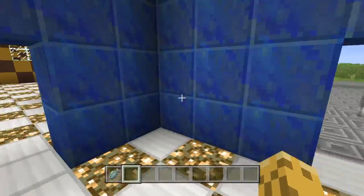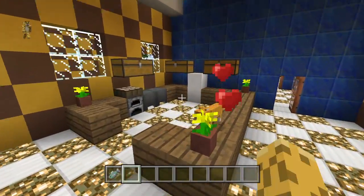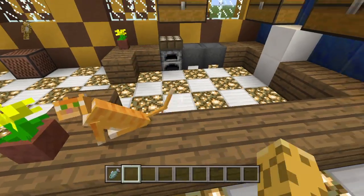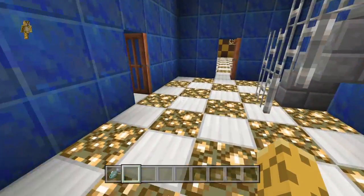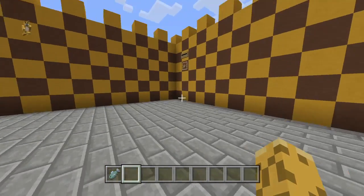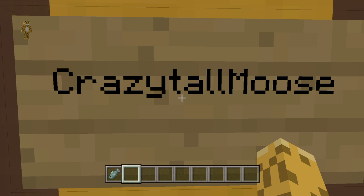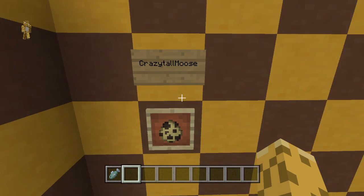Last time we started working on the kitchen. We got a lot of it done, but first what we're going to do is we got our next leopard. Our first leopard was Crazy Tall Moose. Congratulations. He became our first leopard.